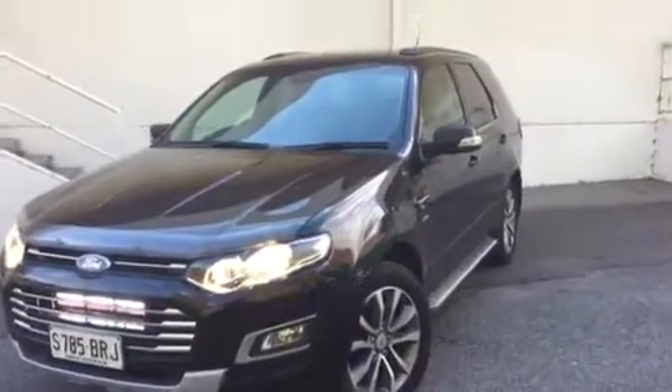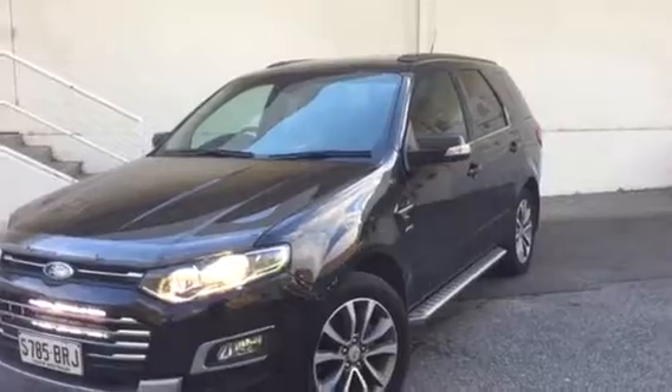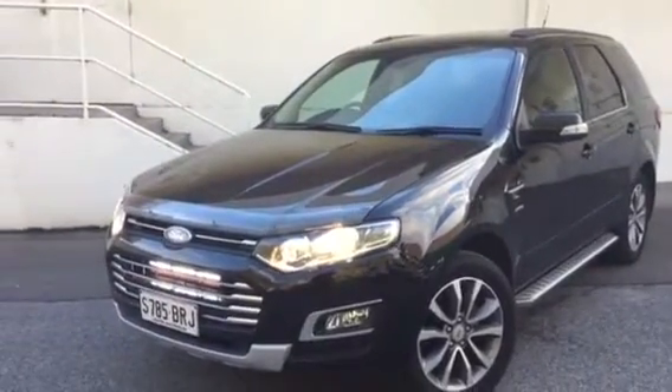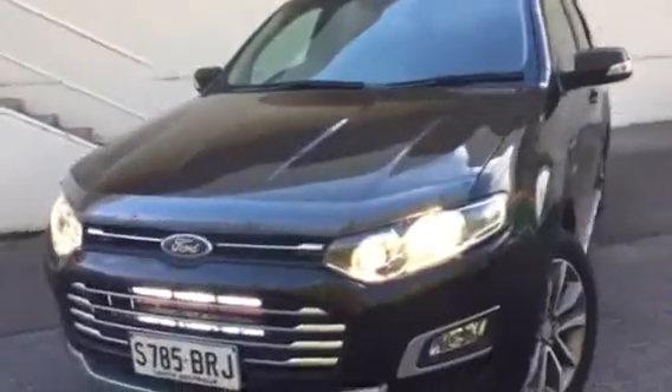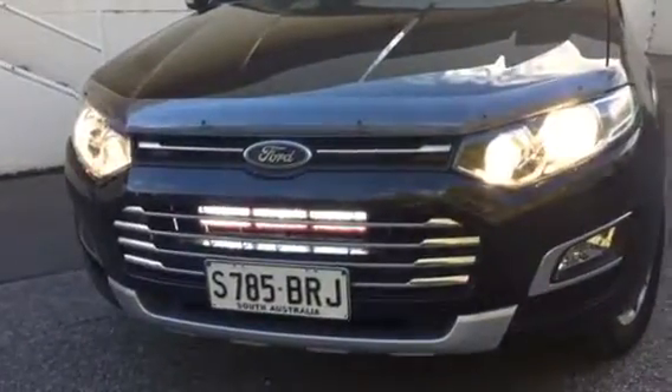Hey Jeff, it's Matt here from Wayne Phyllis. Here's the titanium SZ Territory that you've asked us to shoot a video of. As you'll see, it's got the LED lights at the front there.